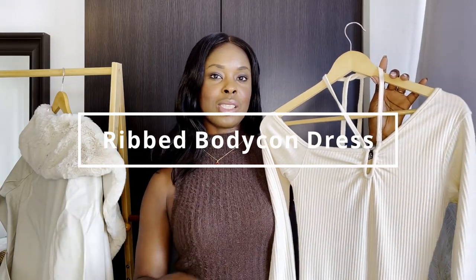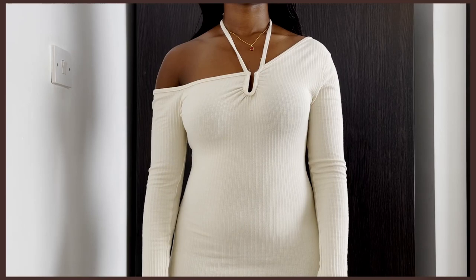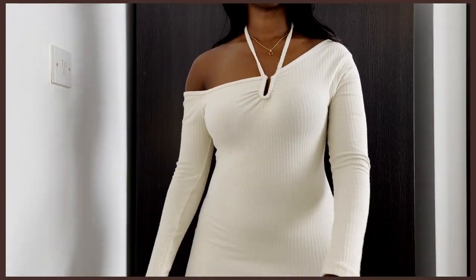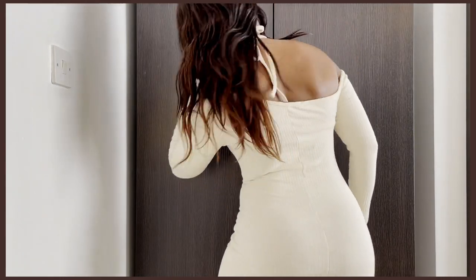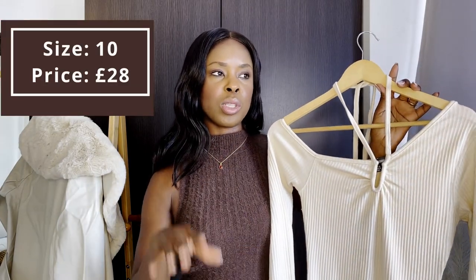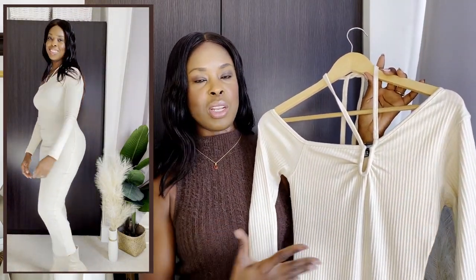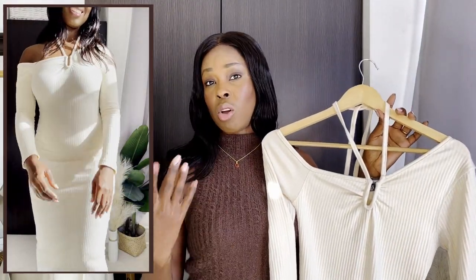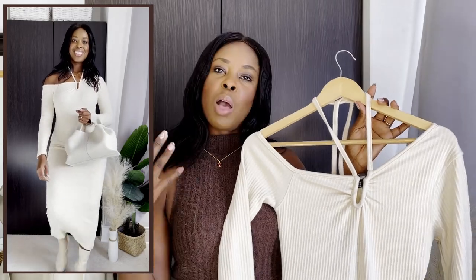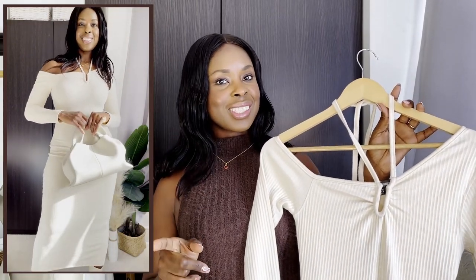When I saw this bodycon dress I just had to get it — I love the rib detailing. You tie it behind your neck, and on one side it's slightly on the shoulder while the other side is off the shoulder. It's long sleeve, long in length, and has a little slit in the back — perfect for autumn and winter. It was a size 10 and the price was £28. The material is a little thin so you may need to layer, but it's perfect for a girls' night out, cocktails, or the movies.